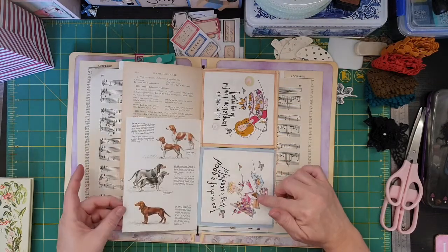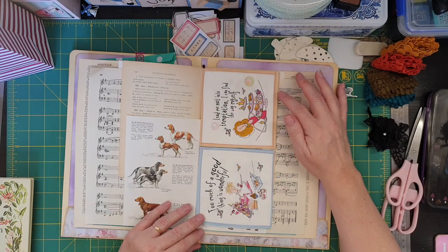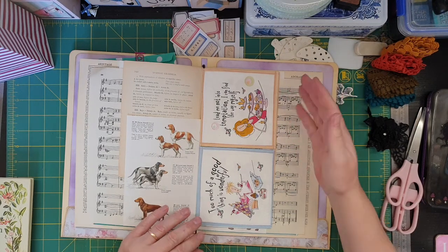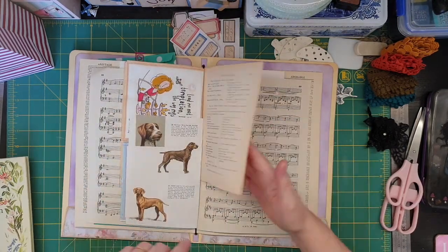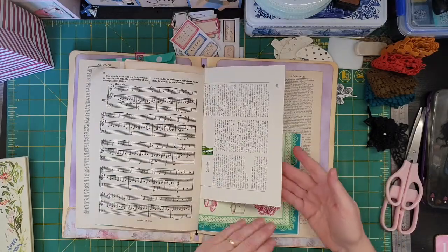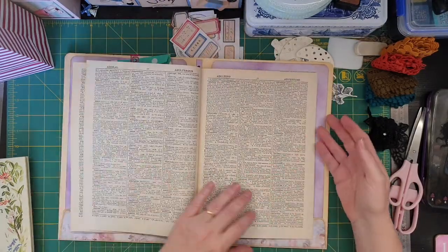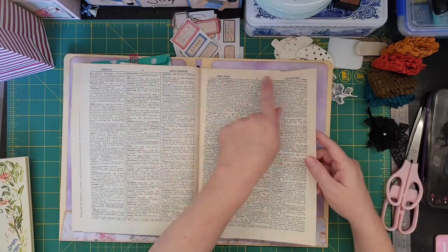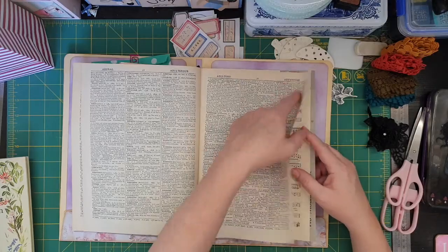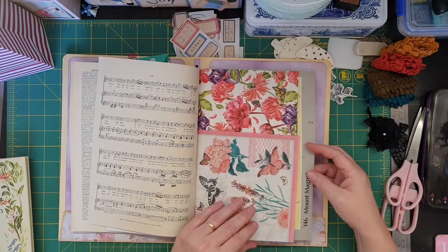Little doggies - I love that one. 'Too much of a good thing is wonderful.' 'Lead me not into temptation - I find the way myself.' That sounds like Nat! Just so beautiful. The other side of that - the other side of the dictionary paper. 'Adulterous adultery.' What are you trying to say? Adventure? That's me.